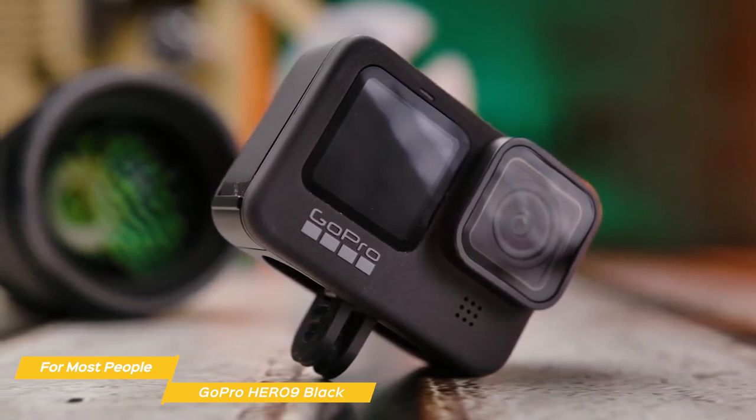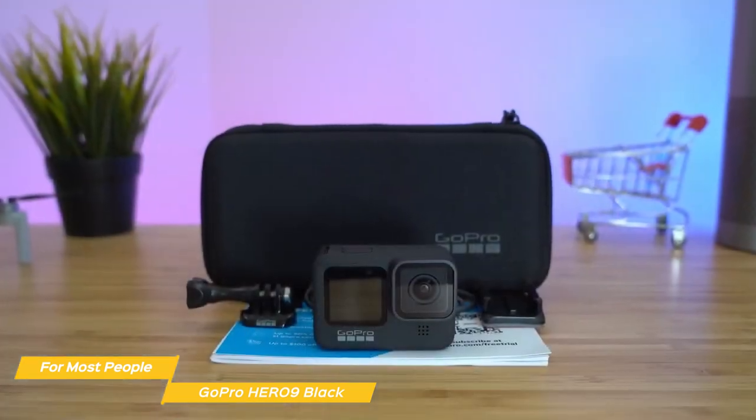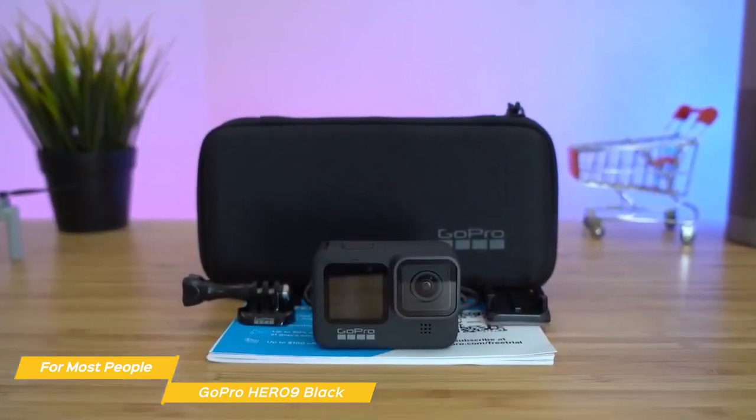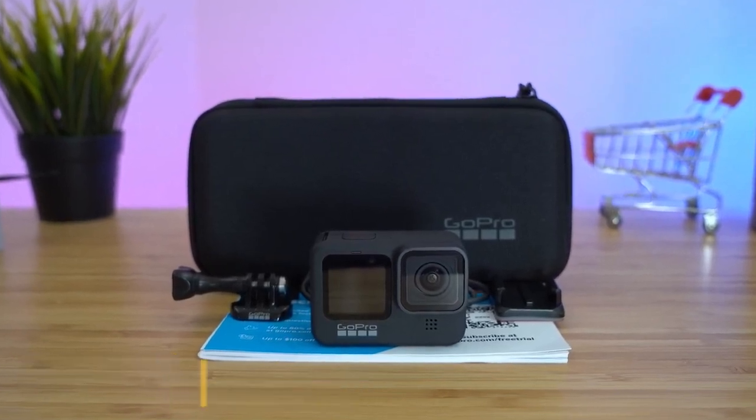The GoPro Hero 9 Black is an amazing action camera and the best option for most people. It produces 5K video and 20-megapixel photos, has an easy-to-use app, and offers a suite of features to more than satisfy most people's needs.